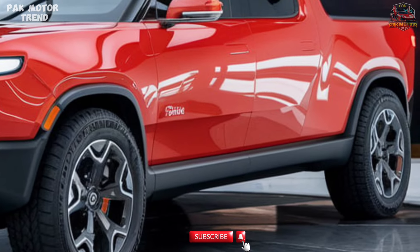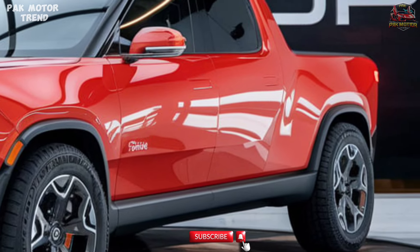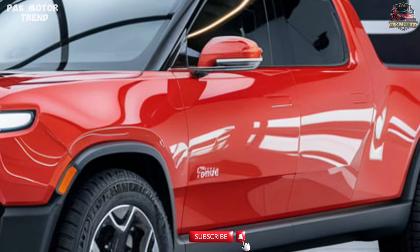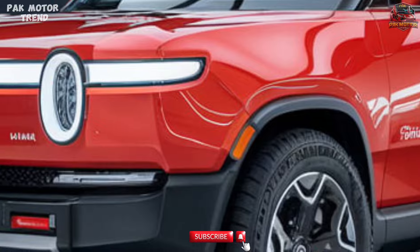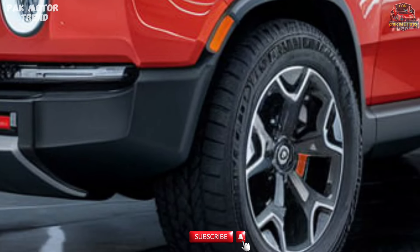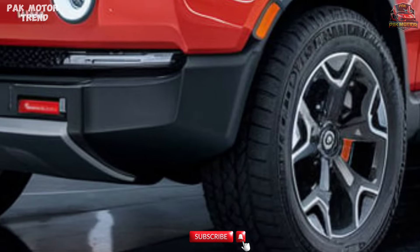Exterior Design. The 2025 Rivian R1T stands out with its bold, futuristic look, featuring a signature LED light bar that stretches across the front grille, and a sleek, aerodynamic design with flush door handles.